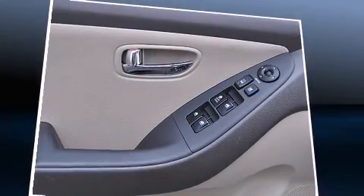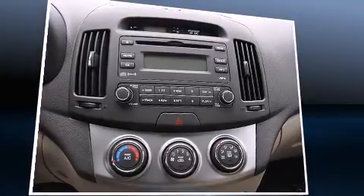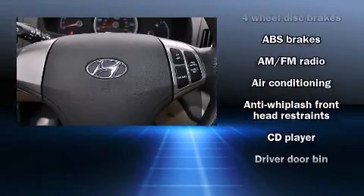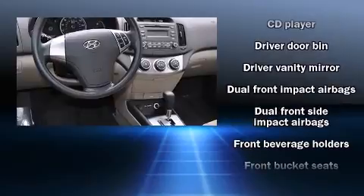The following features are included: front fog lights, heated door mirrors, and remote keyless entry. Audio features include a CD player with MP3 capability and six speakers providing excellent sound throughout the cabin.